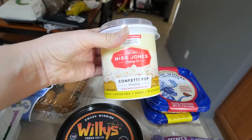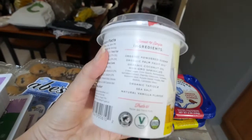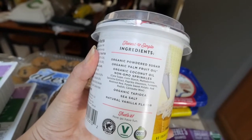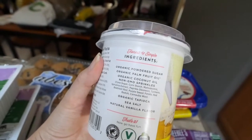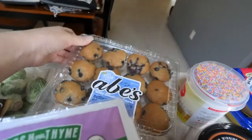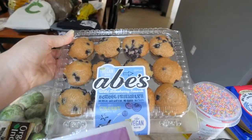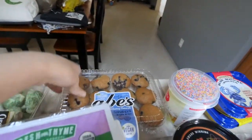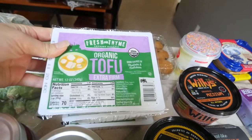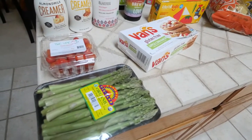I found this vegan icing from the brand Miss Jones — it's confetti pop — and the ingredients aren't completely terrible. I wanted to make my daughter a birthday cake when she turns two in September, so I figured I'd pick it up. I also picked up Abe's little vegan muffins for me and my daughter to snack on in the mornings, and I got three things of organic extra firm tofu.